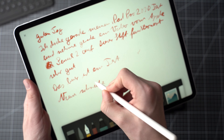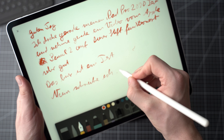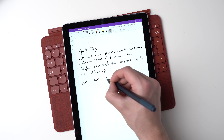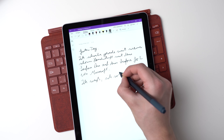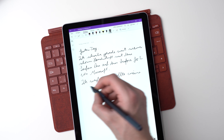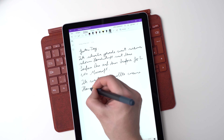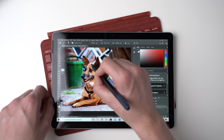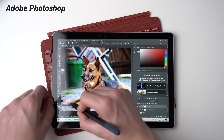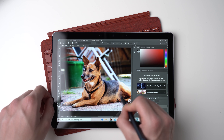All three tablets support their pens on the software side very well. Your hands get ignored on all of them when resting a palm on the screen while writing. Microsoft's OneNote has much more features than Apple's Notes app, but OneNote works great on an iPad, so that's not a unique feature. The advantage of Apple continues to be the much bigger selection of apps optimized for tablets. The advantage of Microsoft is that you can use old, traditional desktop apps like Adobe Photoshop and Illustrator.